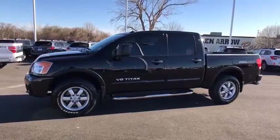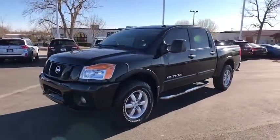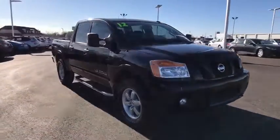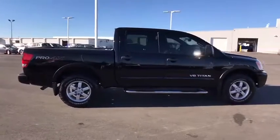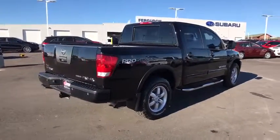The 2012 Nissan Titan. The Titan houses the Endurance V8 engine, the largest standard truck engine in its class. But the benefits don't stop there. The massive interior cabin boasts a fold-up rear bench seat and a flat loading floor. When it comes to power and comfort, the Titan can't be beat. This vehicle has less than 65,000 miles.